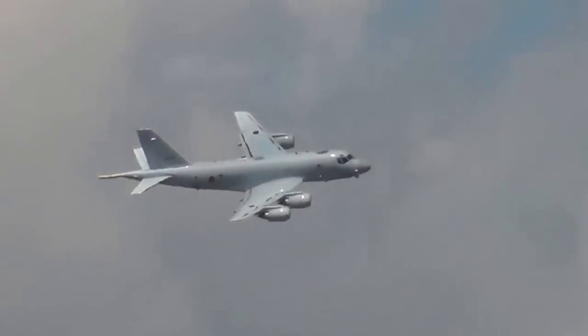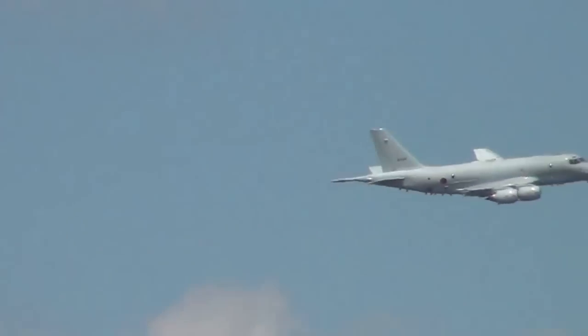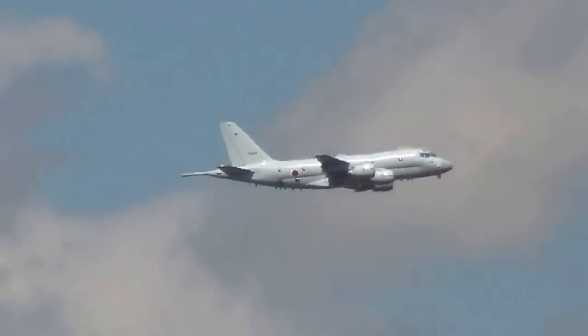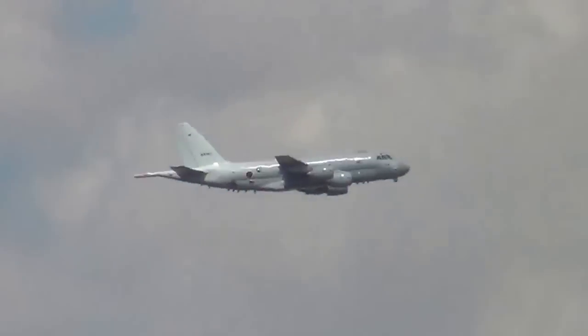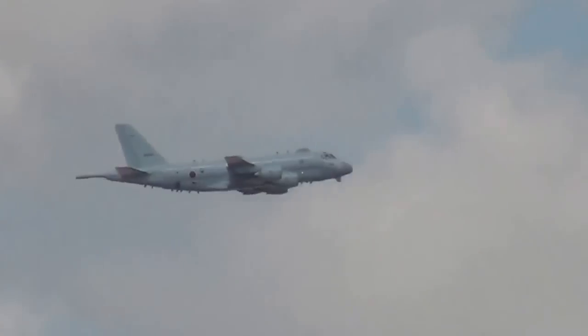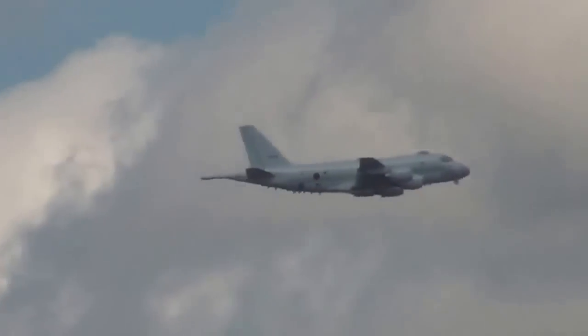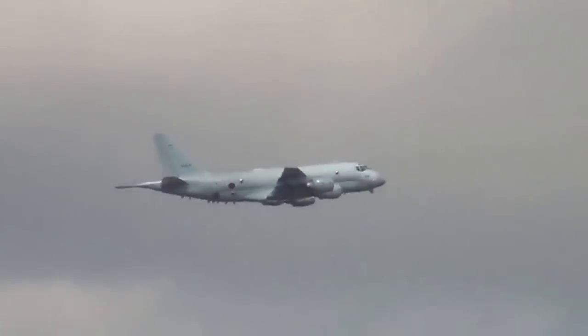We saw it climbing out there at a speed of 135 knots, and the pilot in command today is Commander Ken Yatawoka. He is a very experienced pilot, and has also flown the T-1 flying boat.